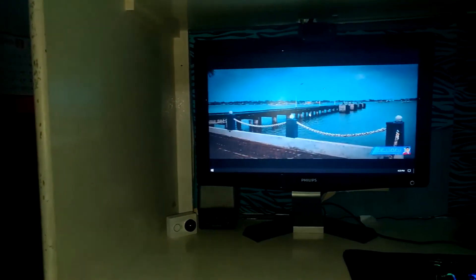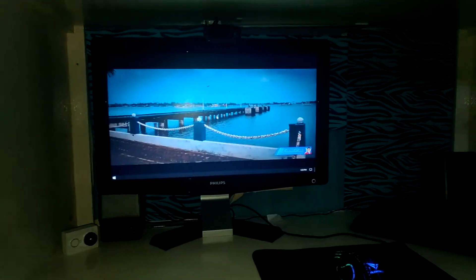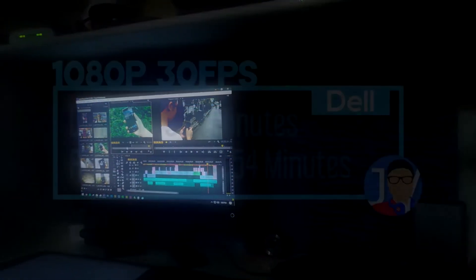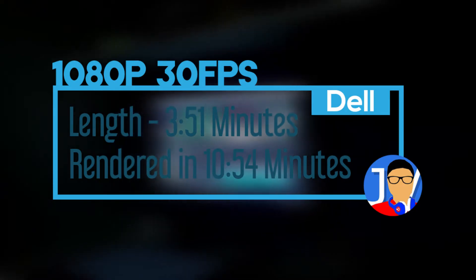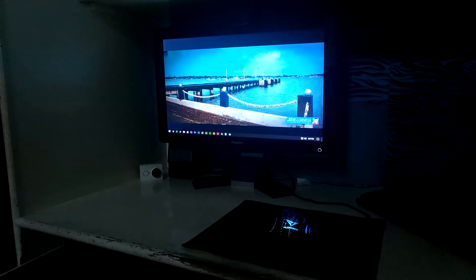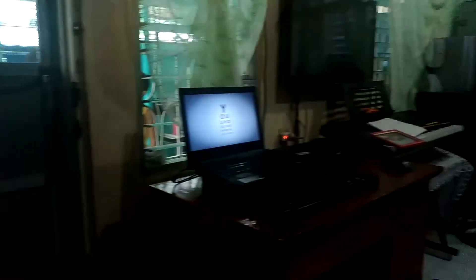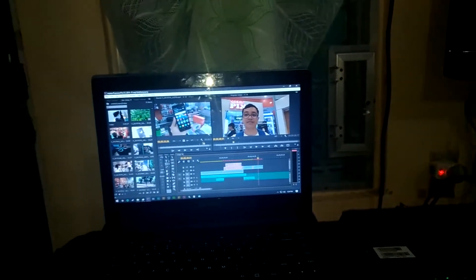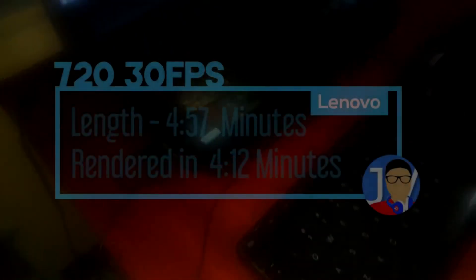Starting with the Dell OptiPlex: it stutters on 1080p full playback, but dialing that down to 1/4 resolution it can edit smoothly. Render times are quite long — it took 11 minutes to finish rendering a 4-minute 1080p video, compared to the Lenovo's 6 minutes and 30 seconds on the same video. You can also edit smoothly at half resolution. Keep in mind this was rendered at medium bitrate.